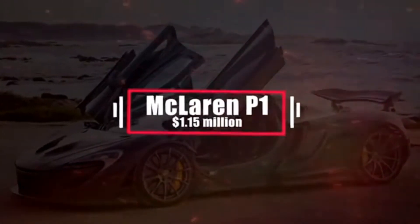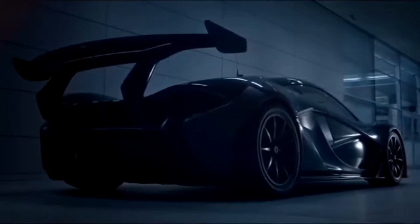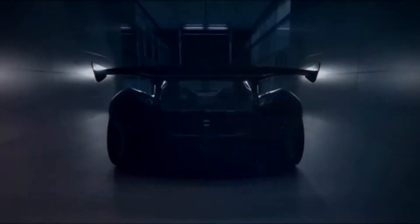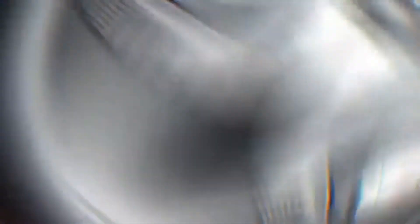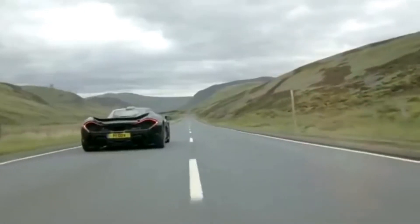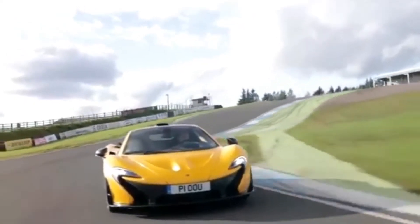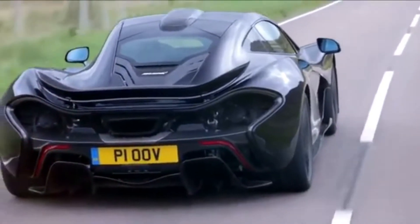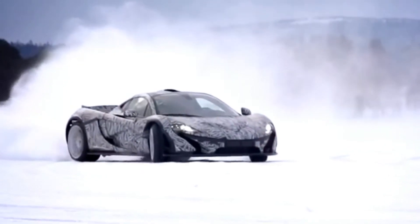Number 20: McLaren P1 – $1.15 million. The McLaren P1 is a limited edition supercar that blends a gasoline-electric hybrid drivetrain with striking looks and race-inspired technology. It uses an innovative IPAS petrol-electric powertrain comprising a substantially revised 3.8-liter twin-turbo V8 petrol engine coupled to a single electric motor, collectively known as the M838TQ. Power output is 916 PS, 903 horsepower.